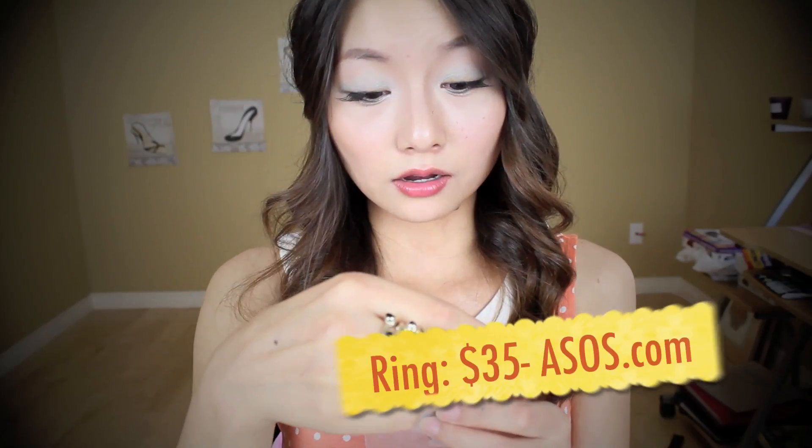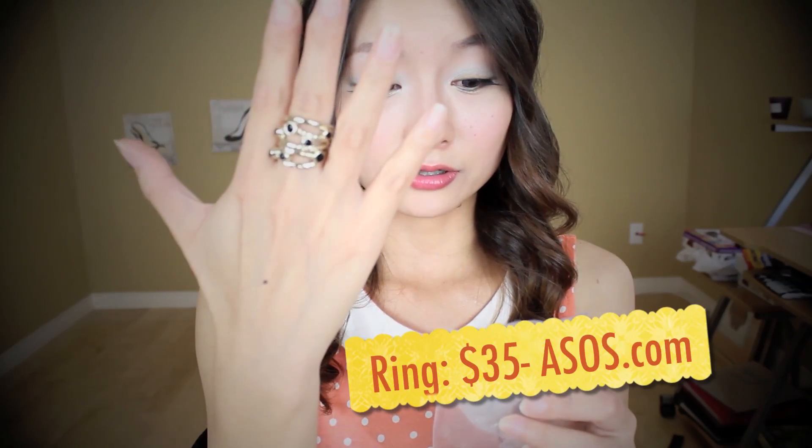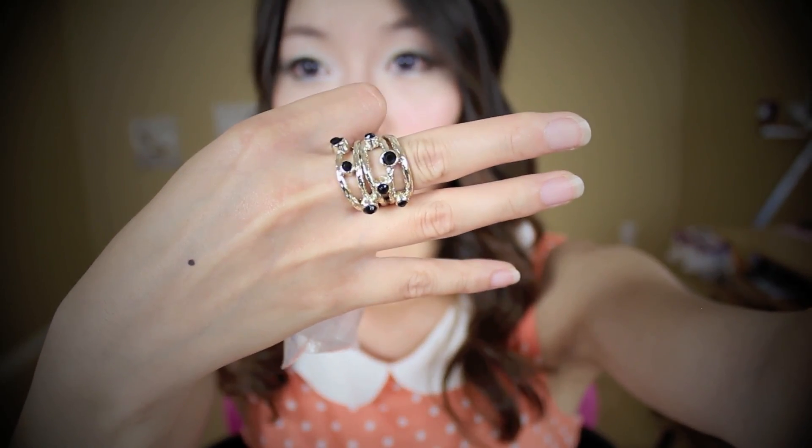I want to add some stuff I got recently. The first thing is this ring — I believe it's called a French Connection wrap ring. It's gold with black rhinestones on it and I just love the design. Here's a better look at it.